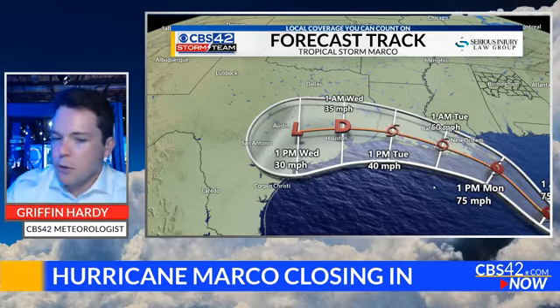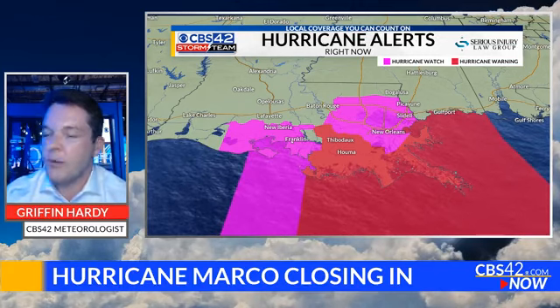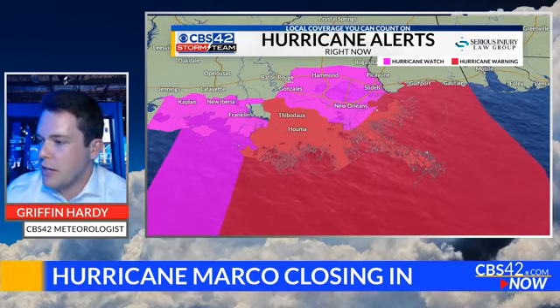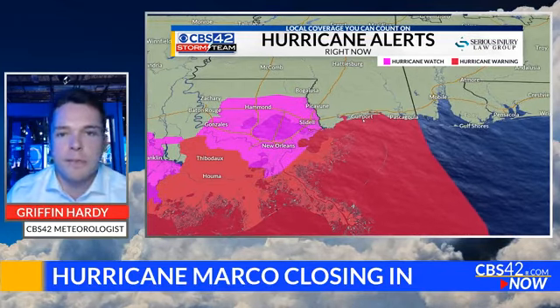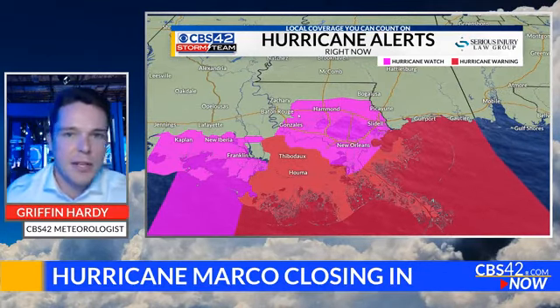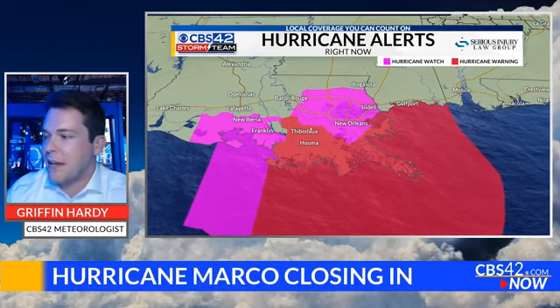Eventually dissipating by Wednesday afternoon, it will just be a big blob of rain and not really anything to worry about for places like Houston, Austin, and San Antonio. But those of you watching in southeast Louisiana may be seeing some pretty significant impacts in the form of storm surge and freshwater flooding from the excessive rainfall. Hurricane warnings are still in effect for most of the communities down there in the bayou by the mouth of the Mississippi River. Farther inland near downtown New Orleans, there's just a hurricane watch in effect, which means it's possible they get some of those hurricane winds.